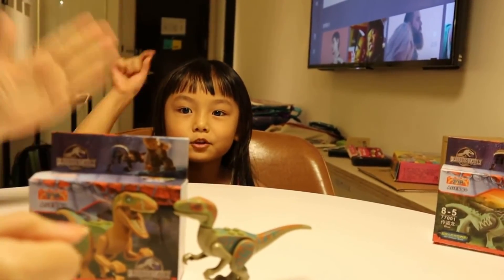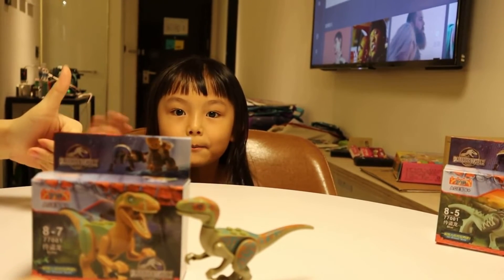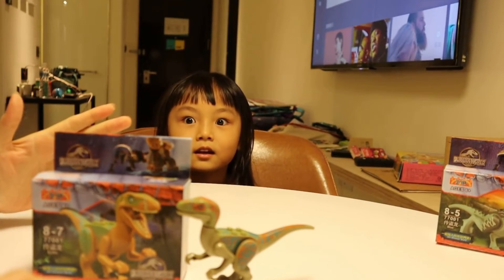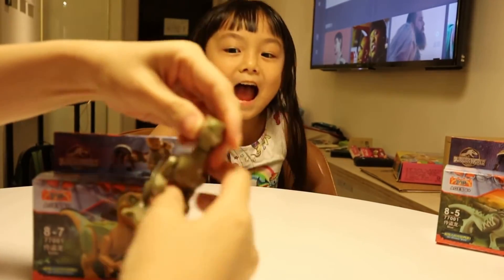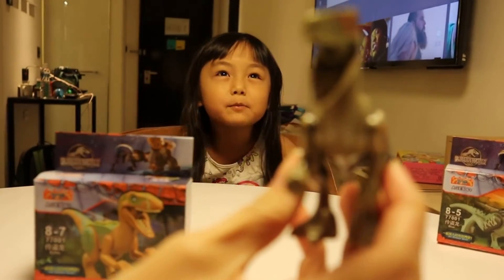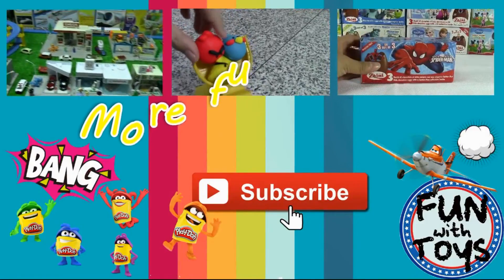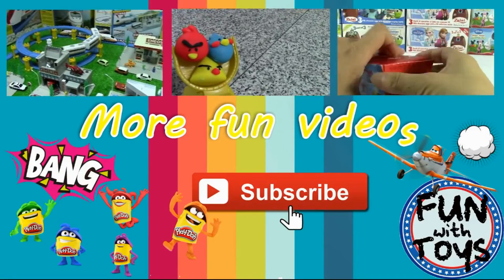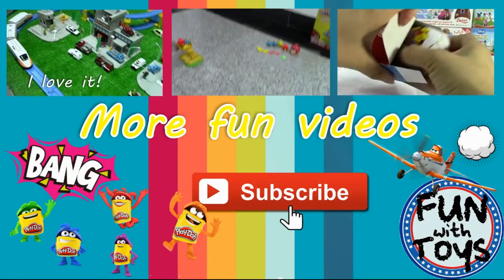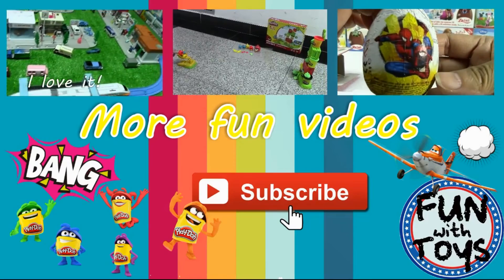Bye guys! See you next time. Don't forget to subscribe to our channel and give us a big thumbs up. Like us on Facebook and follow us on Instagram. And remember, this time you may have a chance to see who is the mysterious lady, right? Yeah! Maybe it's my dad's friend, or my auntie's friend, or my uncle's friend, or everybody is my friend. Bye!